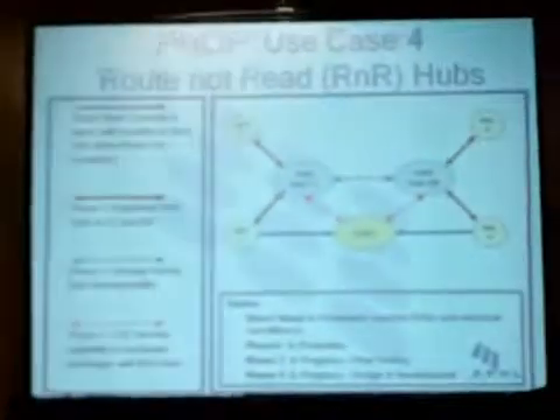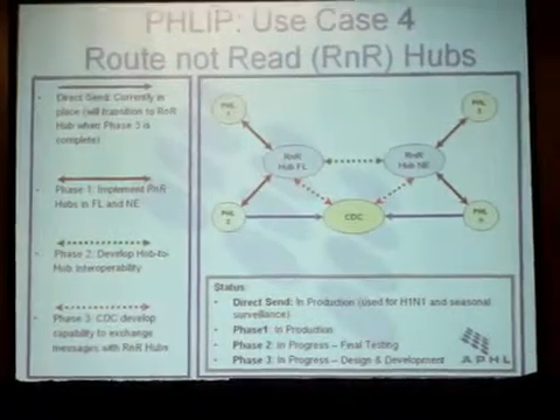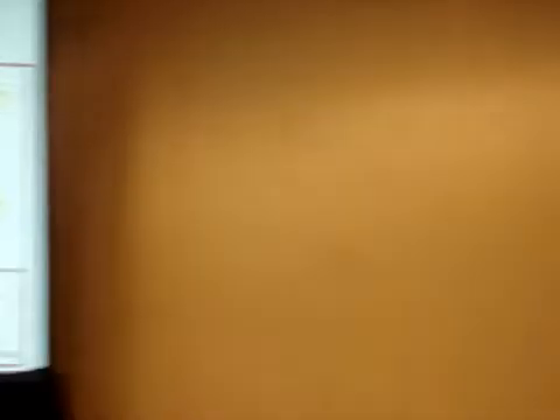FLIP has several use cases, one of them being the Route Not Read hub. The different phases of the overall project: Phase 1 was to implement the hubs in Nebraska and Florida — complete. Phase 2 was to develop hub-to-hub interoperability — complete. Phase 3 was for the CDC to develop capability to exchange messages with the R&R hubs — and as of last month, complete. It's been a success, and I'm very proud to stand here and state that.